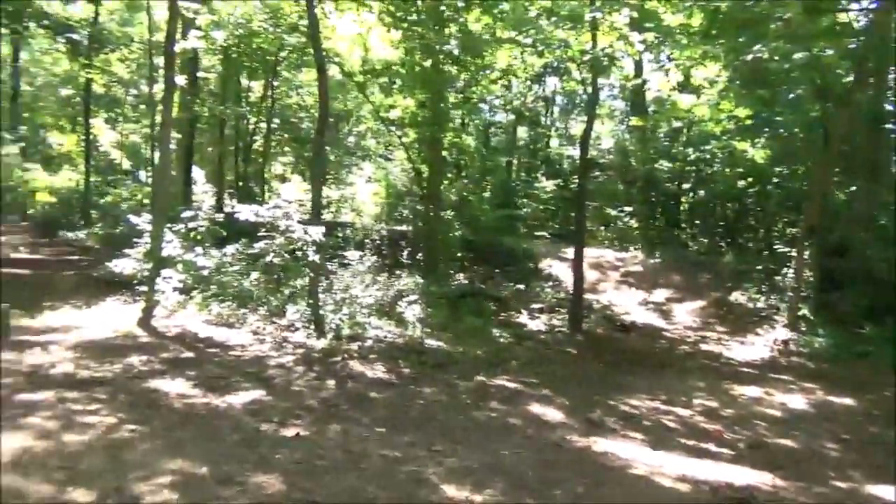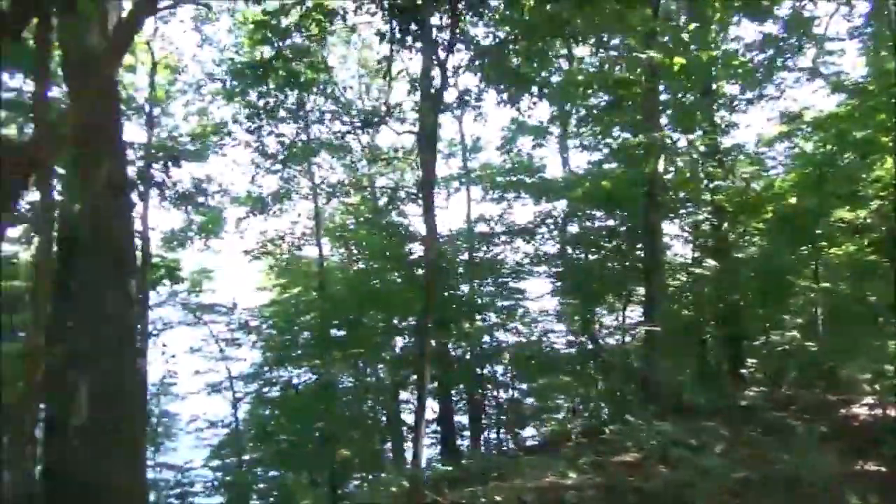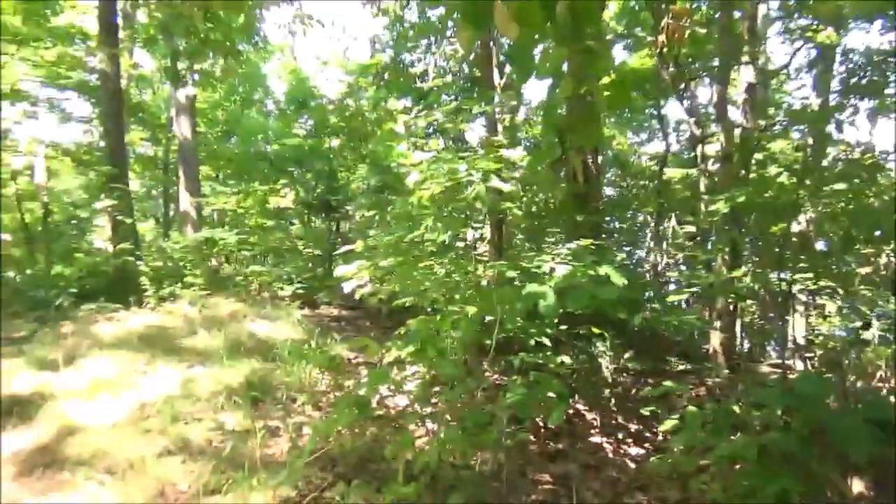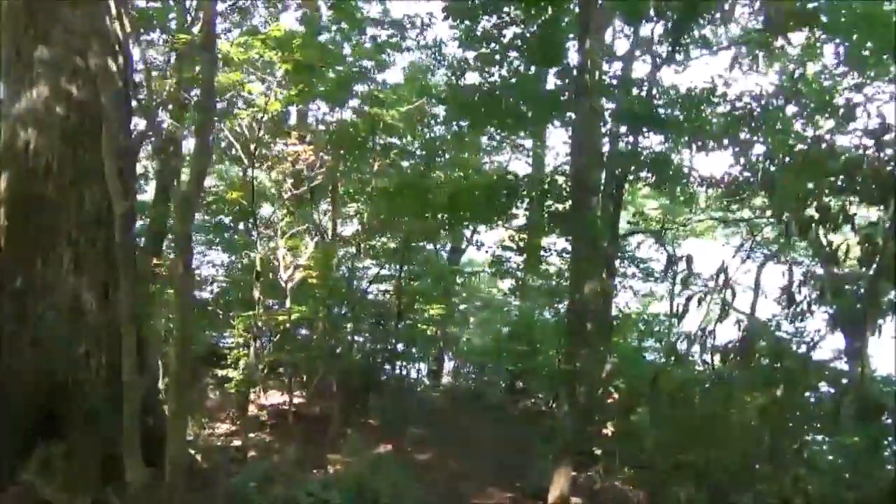So here we are at the Tennessee River — Pickwick Lake at Tennessee River. It's a long view up through there. We're going to go down this trail a little bit and see what's going on here. Look at that spotty right there — that's a big one.